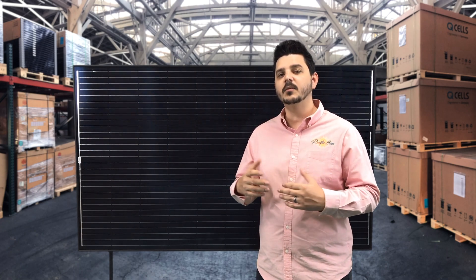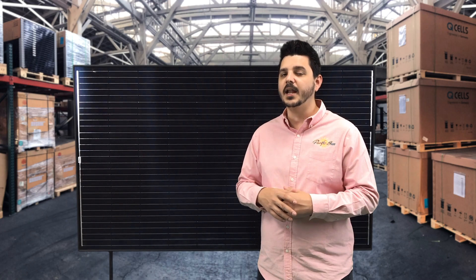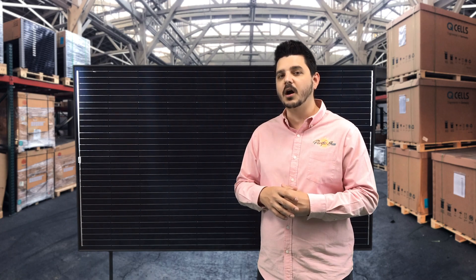They have a 10-year product warranty, which is standard for Tier 1 panels. While there are other Tier 1 manufacturers that offer 12, 15, and in some rare cases a 25-year product warranty, Trina's panels are of a low cost.